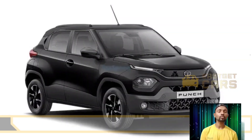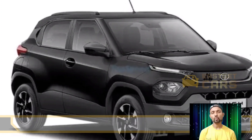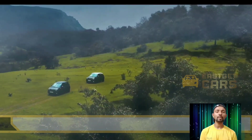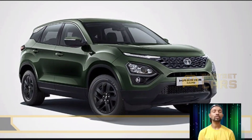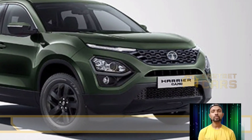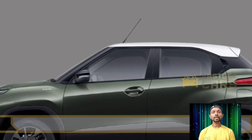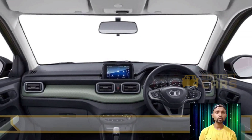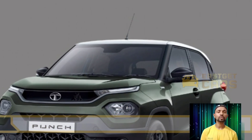Here are the variant-wise prices for the Tata Punch Camo Edition: Adventure MT is 6.85 lakhs, Adventure AMT is 7.45 lakhs, Adventure Rhythm MT is 7.20 lakhs, Adventure Rhythm AMT is 7.18 lakhs. Other options are priced at 7.65 lakhs, 8.25 lakhs, and 8.03 lakhs. The Dazzle MT and Dazzle AMT are priced at 8.63 lakh rupees.